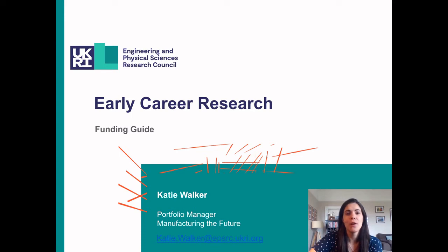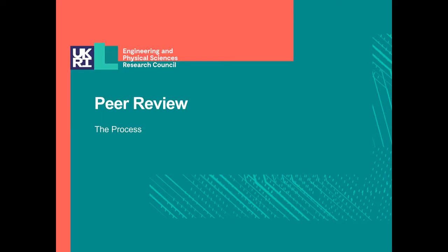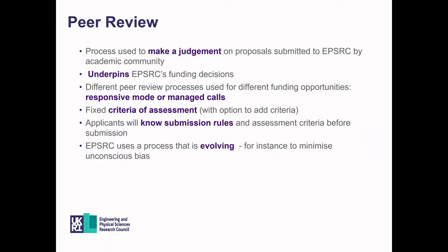Hi, I'm Katie Walker. I'm one of the Portfolio Managers in the Manufacturing the Future theme in EPSRC. Today I'm going to go through a quick funding guide that will help early career researchers. The peer review process is used to make judgements on proposals submitted to EPSRC and decide whether they're suitable for funding. It underpins all of our funding decisions.